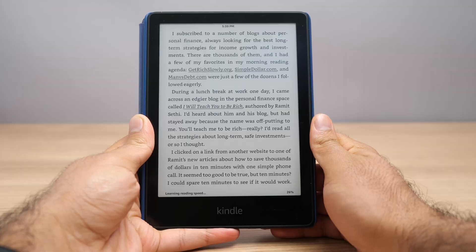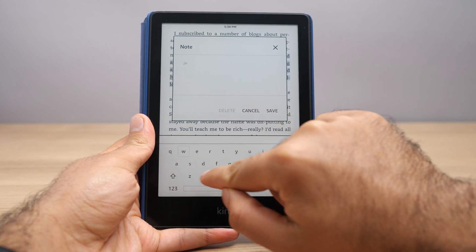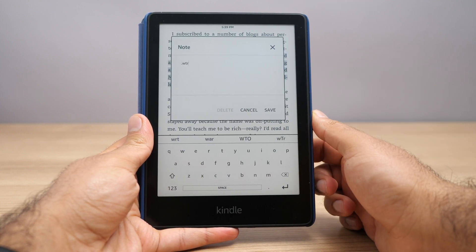This next Readwise feature is more advanced but if you're a heavy note-taker it will make your life so much easier — that's the ability to tag your highlights while you're taking them. Say you're reading a book and you come across a book recommendation you want to capture. You can highlight it, hit the dot button, and enter 'want to read' — you can abbreviate this to WTR. Later on you can go back to the Readwise website and see all the highlights with that tag, giving you a compiled list of books you want to read. You can also categorize notes by different topics using tags on the fly right on your Kindle.